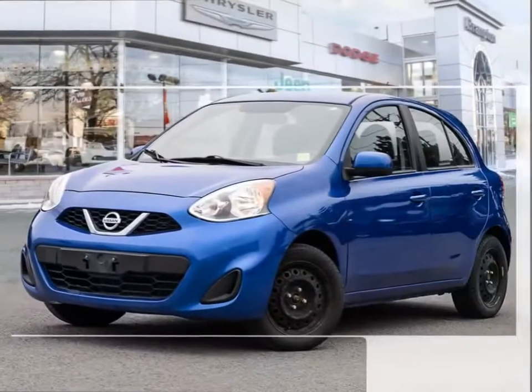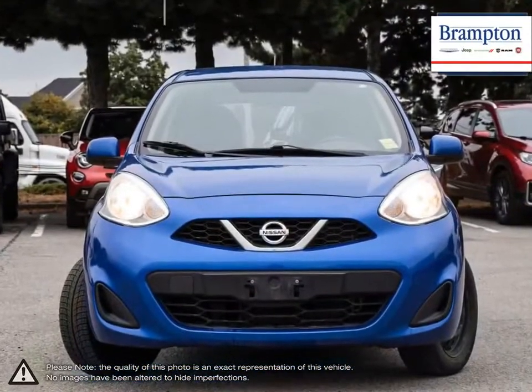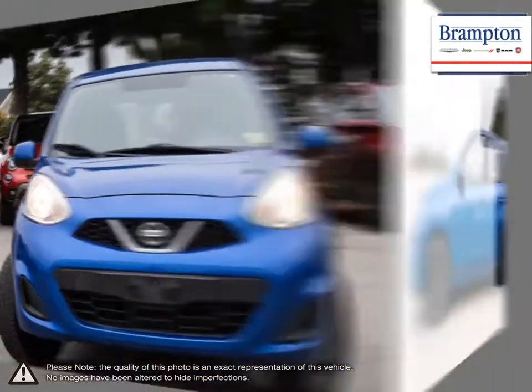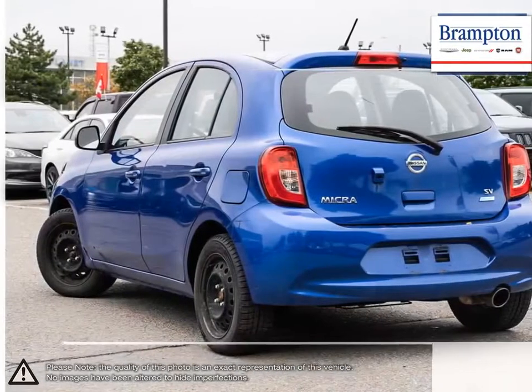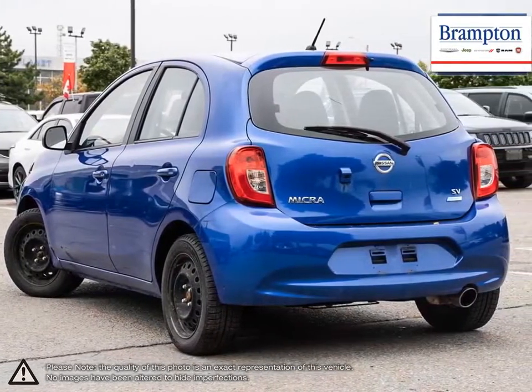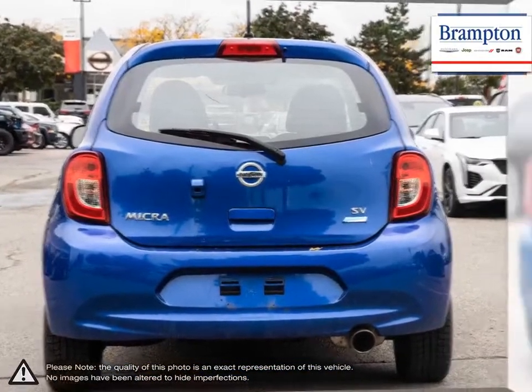Meet the all-new Nissan Micra, a five-door, easy-to-drive, subcompact car that's super affordable, a breeze on maintenance, and a genius on gas. This is what happens when Nissan's engineering, performance, and capability all come together in a fun, reliable car made for your roads and your life.